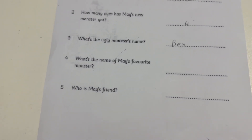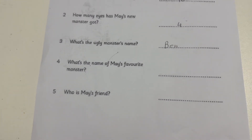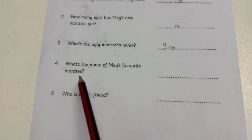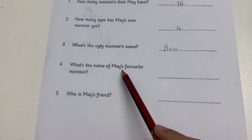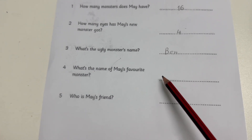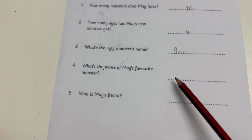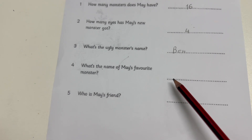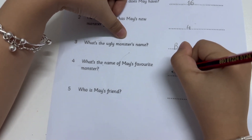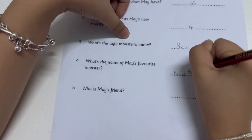Four. And who's this? He's my favorite. His name's Nick. Sorry, can you spell that for me? Yes. N-I-C-K. What's the name of May's favorite monster? The name of May's favorite monster is Nick. How do you spell that? N-I-C-K.